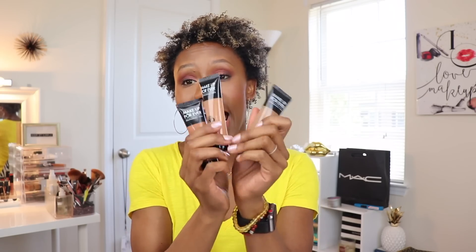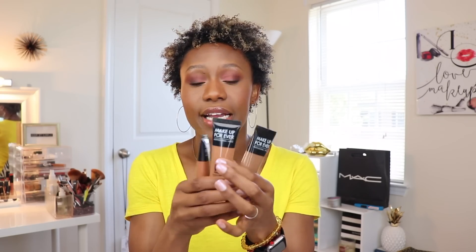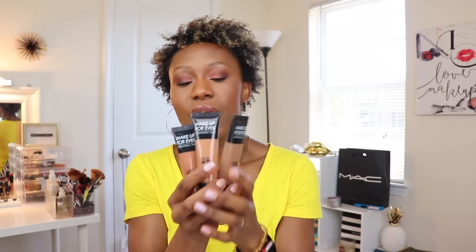I go back and forth with BB creams. The ones I keep in my kit are Makeup Forever — I like these a lot. I use these on tweens — if I'm doing any teenager's makeup for prom or anything like that and she doesn't need a lot of coverage, I'll just go in with these. Now, BB creams — I like them, but I'm also a little on the fence just simply because this is $34.